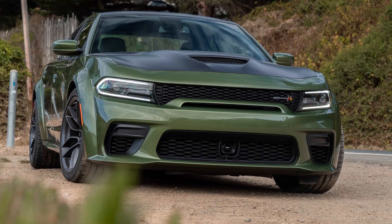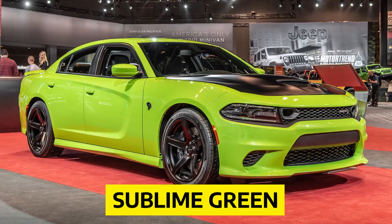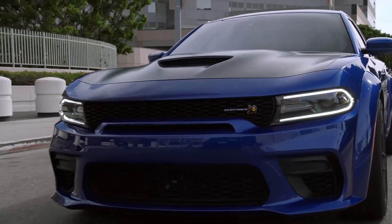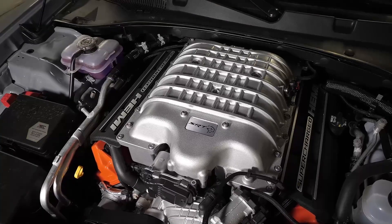Dodge will also offer popular colors from the car's past, such as Plum Crazy, B5 Blue, and Sublime Green. All R/T models get a new 345 badge on the front fender to honor the Hemi V8 engine that sits under the long, vented hood of the car.